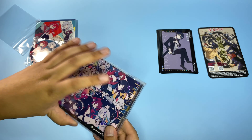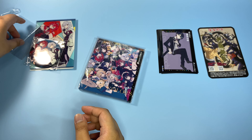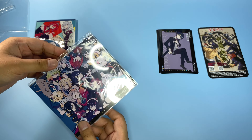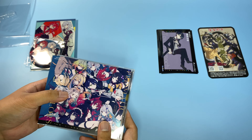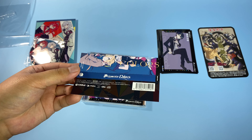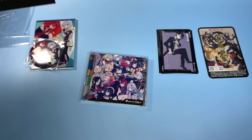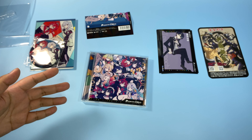Let's open the CD. I wanted to get this just because I wanted the Nijisanji CD, and also I do like some of the songs in here. I don't know all of them, but they do have a cheat sheet next to me. Here is the obi strip. I only really got into anime songs when I got into VTubers, most specifically Hololive, and then I just branched out to Nijisanji and other companies.